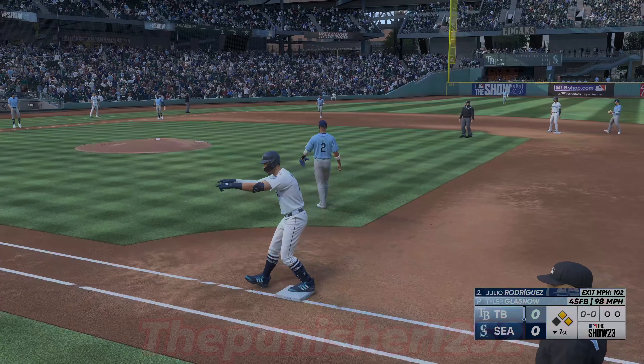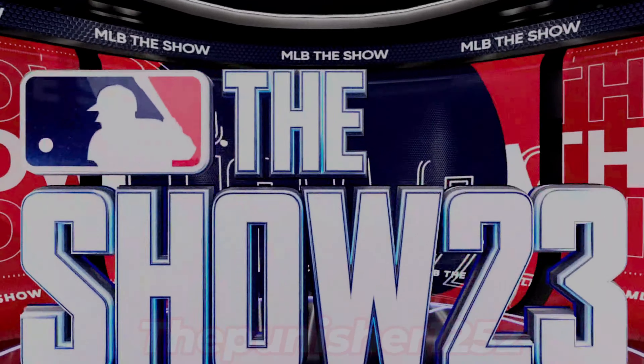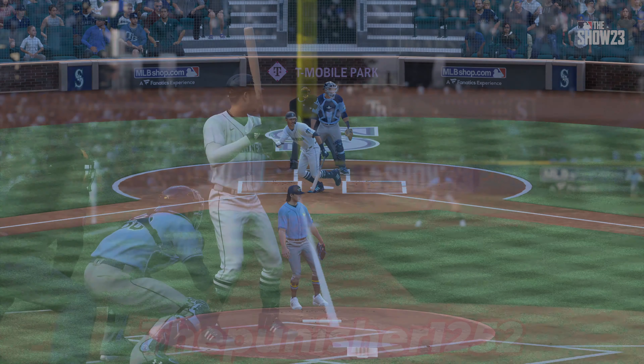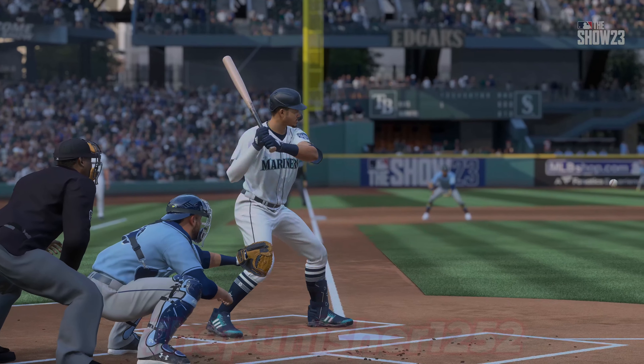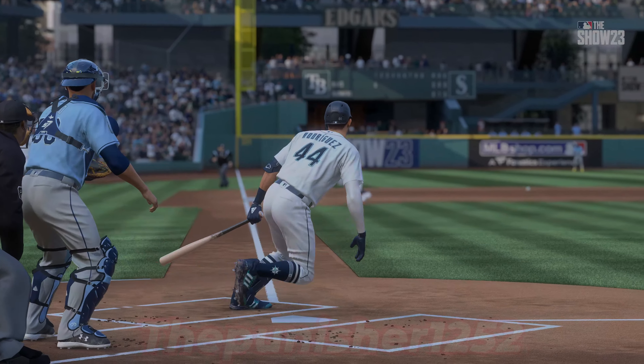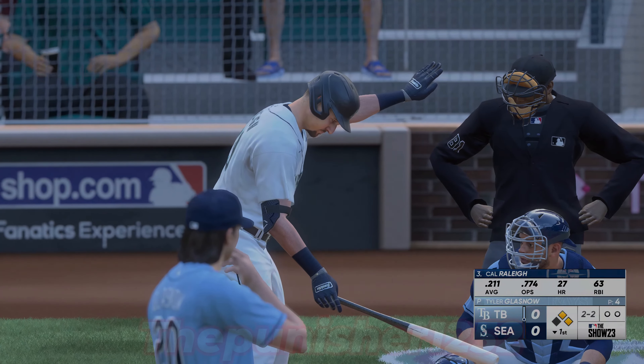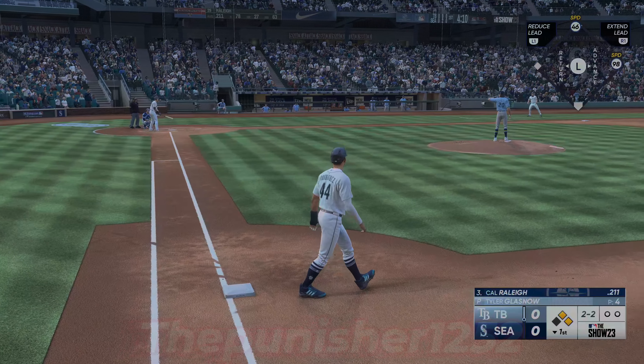Rosarena gets it in and it's now first and second to start the inning. Seems like he got exactly what he was looking for right there — got the top of the ball a little bit, but not much. That was hit pretty hard through the infield, so I think he'll be happy with that swing. Definitely generated some good bat speed. Cal Raleigh up next for the Mariners.